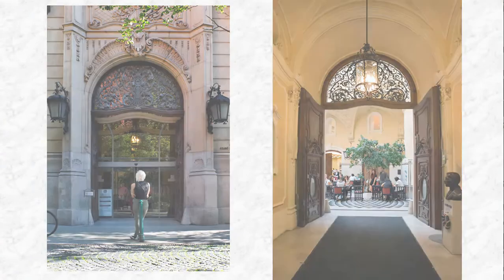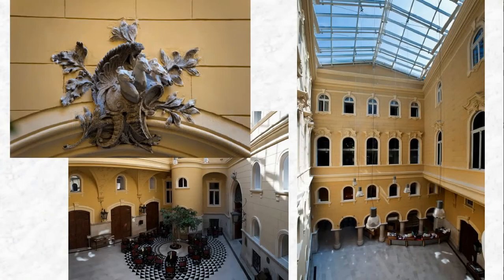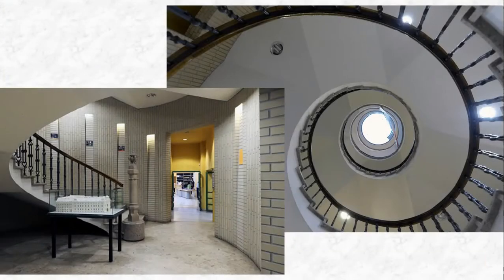The former inner courtyard was converted into a covered atrium. Past the information points and lending stations, we reach a stately spiral staircase that connects the floors of the three buildings.